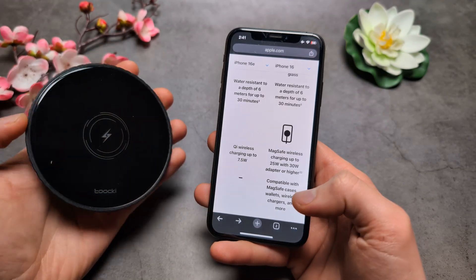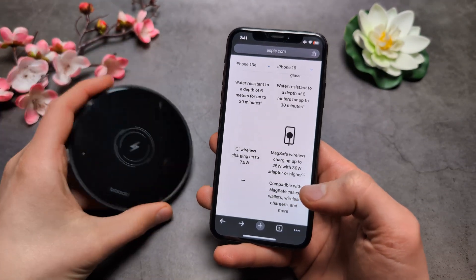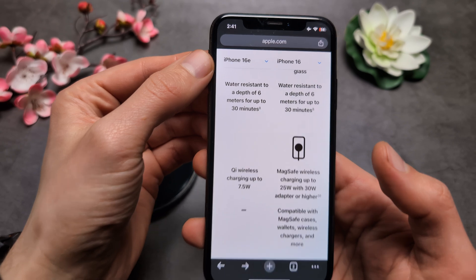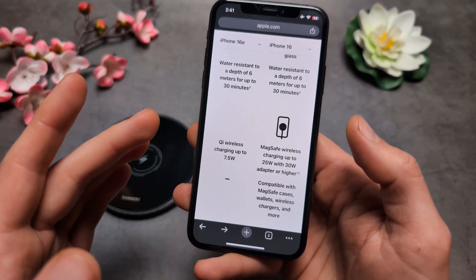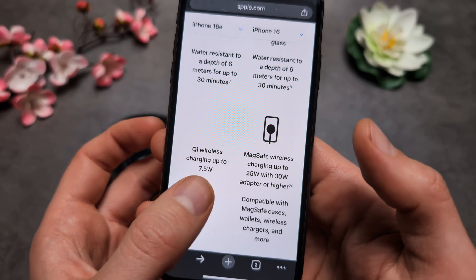Are you wondering if the new iPhone 16e will actually have wireless charging? So yes, the iPhone 16e actually has wireless charging. However, when it comes to the speeds, it's absolutely pathetic at only 7.5 watts.